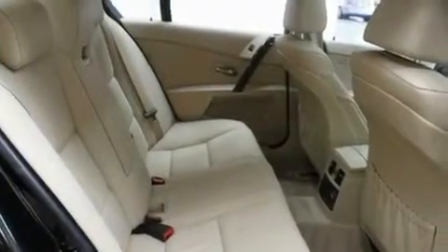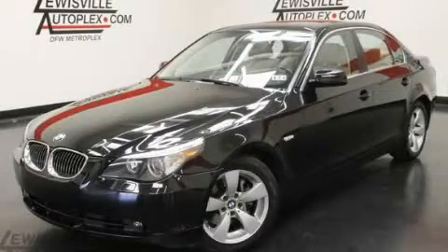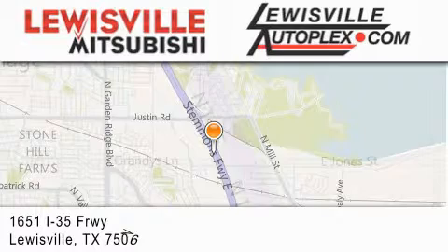Contact us today and schedule your opportunity to see this automobile in person. Thank you for considering Louisville Mitsubishi and Louisville Autoplex for your next new or pre-owned vehicle.